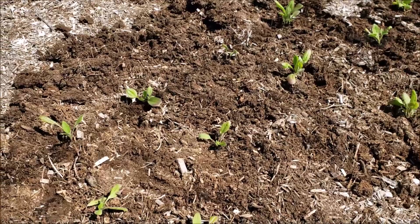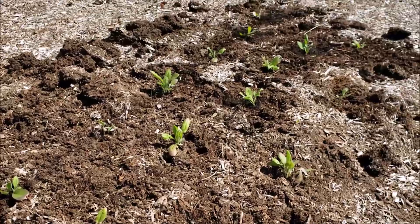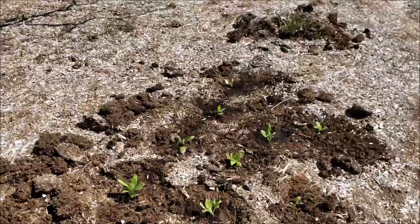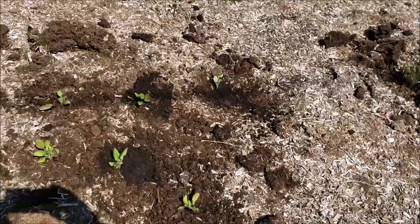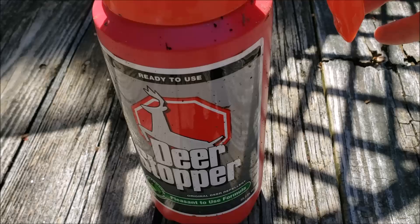It seems like deer will always nibble on just about anything, especially new growth. I am going to be spraying these with deer repellent for a few weeks, and generally I believe when they bloom, I'll have fewer problems with deer. That's the situation with the coneflower — the deer will nibble on it, and then after it blooms, they leave it alone. So I will be spraying a lot of my garden today for deer.